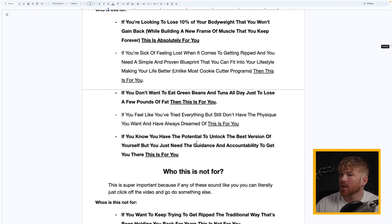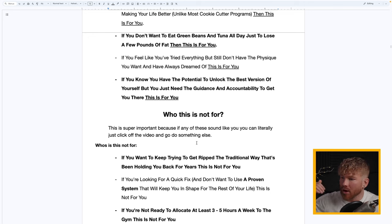If you feel like you've tried everything but still don't have the physique you've always dreamed of, this is for you. And if you know you have the potential to unlock the best version of yourself but just need the guidance and accountability to get there, this is 100% for you.